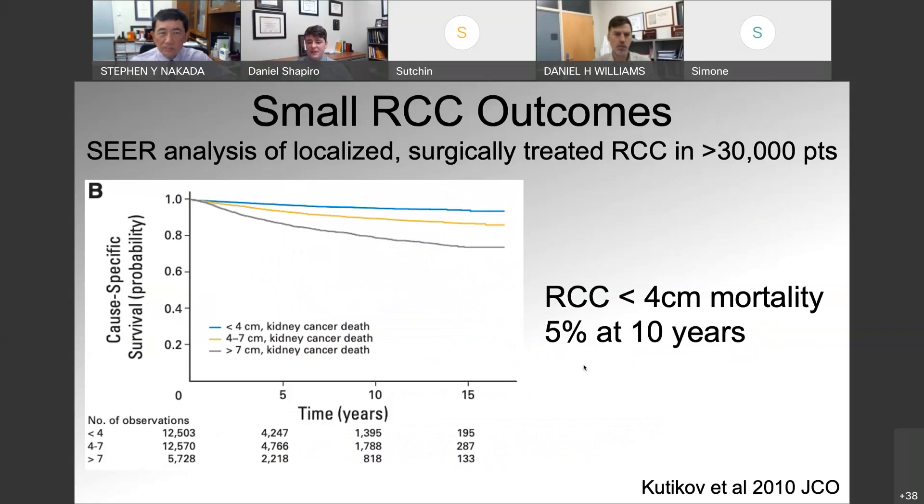What happens with these small renal masses that we're diagnosing? A 2010 study from Fox Chase did a SEER analysis looking at localized, surgically treated renal cell carcinomas in over 30,000 patients. They stratified outcomes by kidney mass size and found that for RCC masses less than 4 centimeters, mortality at 10 years was only 5% — a very low risk of death. Obviously, as you increase the size of the renal mass, the rate of death increases as well.